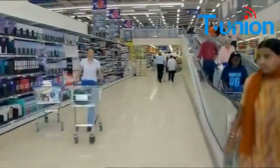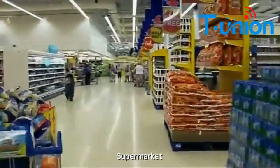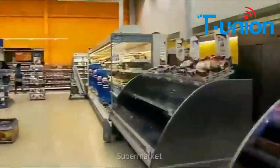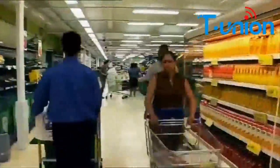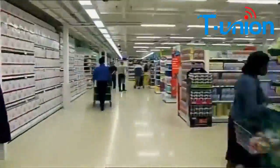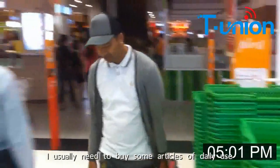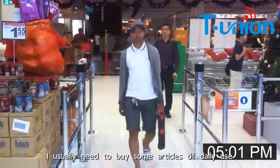Now, let's watch how the system works in this supermarket. When I go to the supermarket, I usually need to buy some items for daily use.